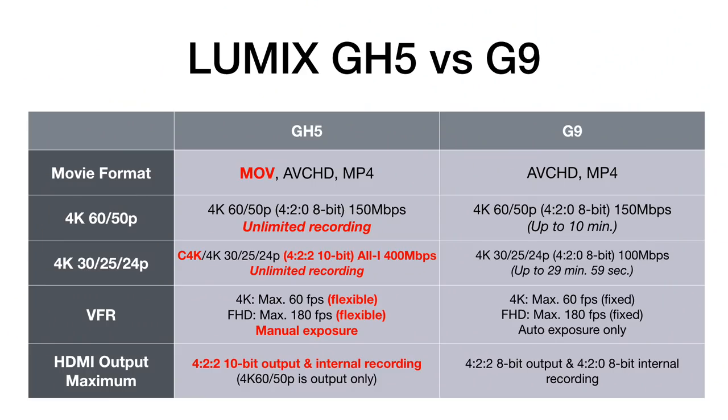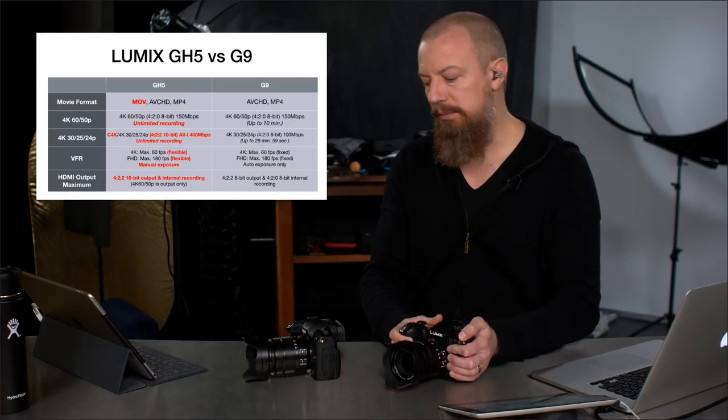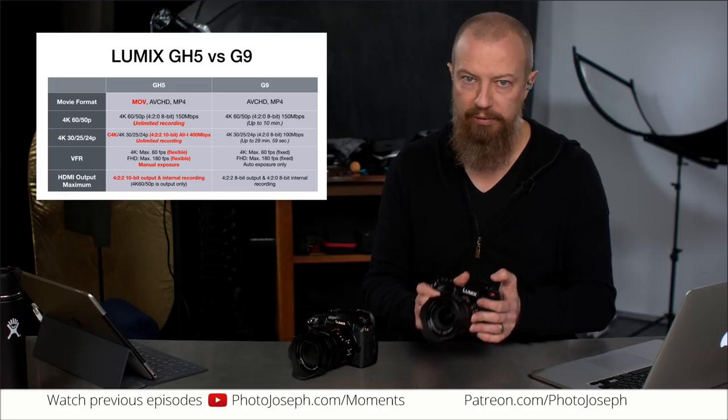HDMI output is another big difference. On the GH5, you get 4:2:2 10-bit output over HDMI to an external recorder. On the G9, you only get 4:2:2 8-bit — there's no 10-bit recording internally or externally on the G9. Also, the GH5 can simultaneously record internal and external, and can output 4:2:2 10-bit 60P out of the HDMI port. All of these GH5 video advantages reinforce the point: the G9 is for the stills shooter, and the GH5 is predominantly for the video shooter.